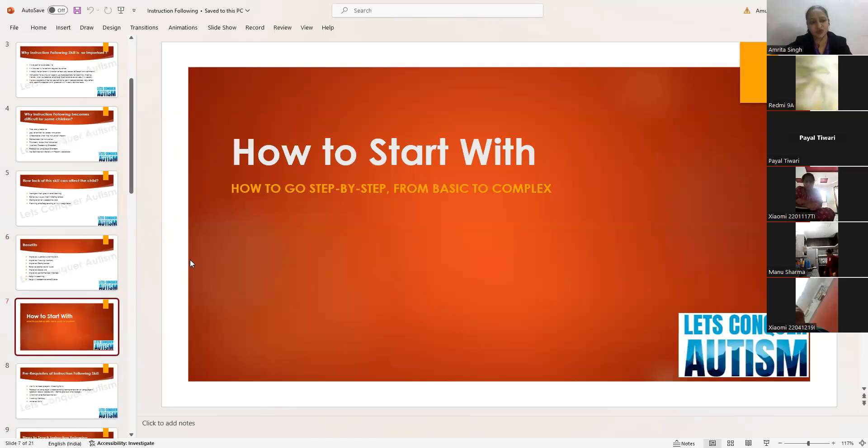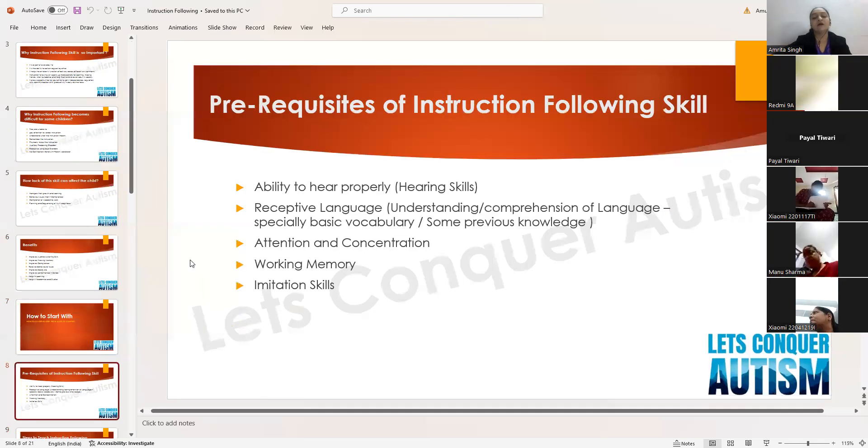Now, coming to the main part of the webinar — how to start teaching instruction following, step by step from basic to complex. The prerequisites of instruction following skill are: the ability to hear properly. The hearing tests should be clear. If there is a hearing impairment, you need to get appropriate devices so the child can listen properly — rule out all hearing issues first.